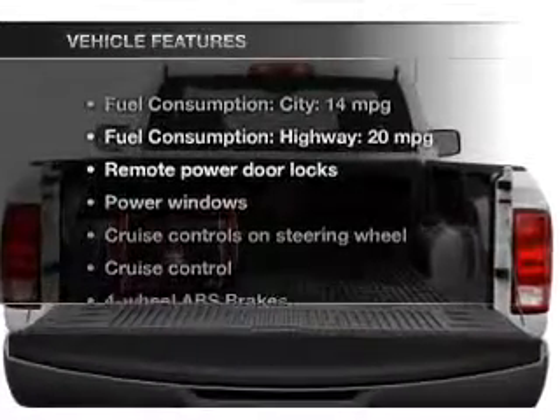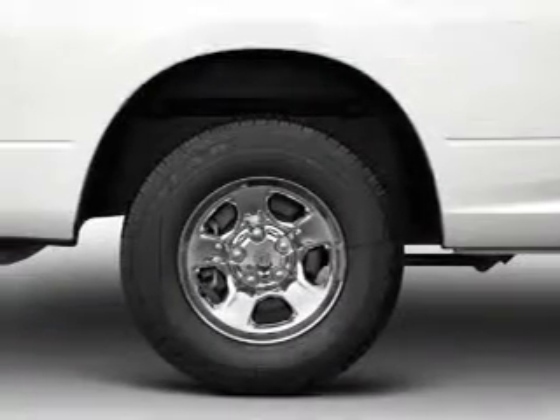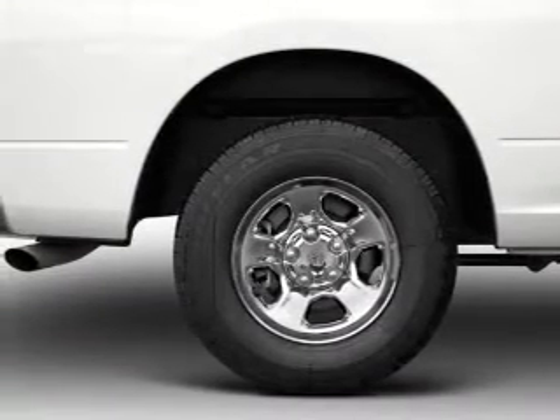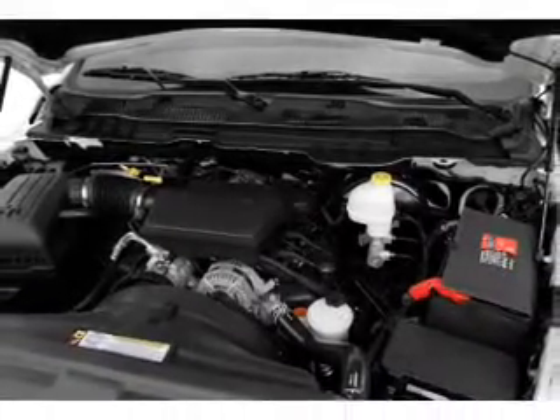And with these notable features, you won't want to miss out on the opportunity to own this amazing ride. Power door locks, power windows, cruise control, Bluetooth wireless, a DVD system, an AM FM stereo with a CD player, and a satellite radio.